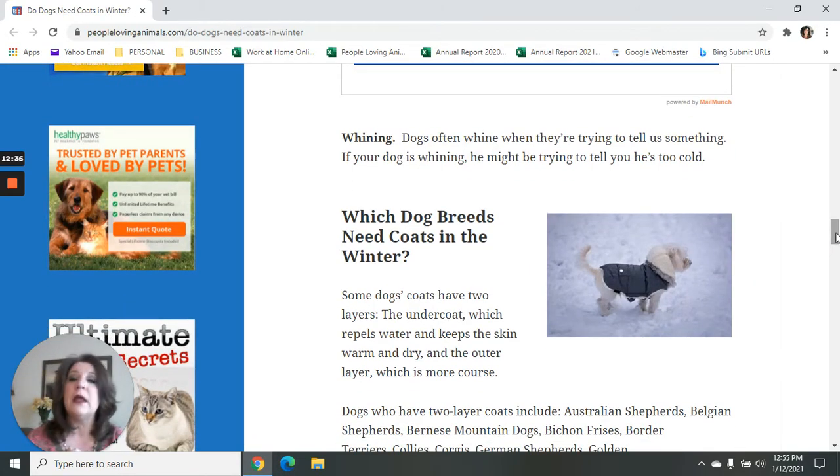The last symptom is whining. Dogs will often whine when they're trying to tell us something. If your dog is whining when you're outside, they might be trying to tell you that they're too cold. So those are some of the things that you can look for when you're outside with your dog.